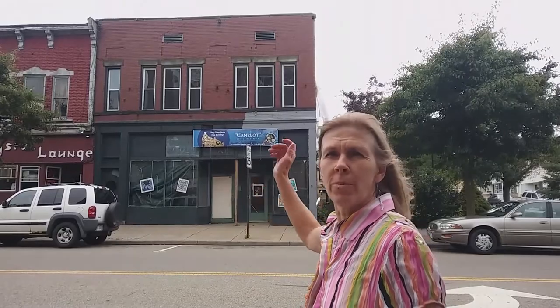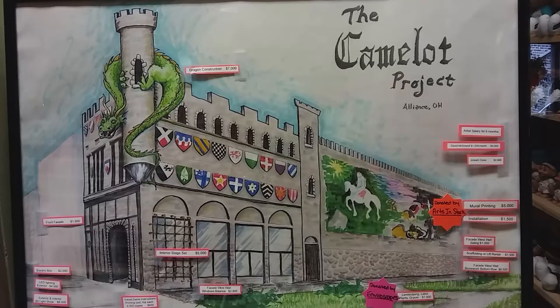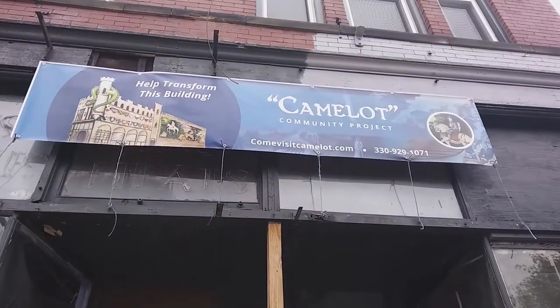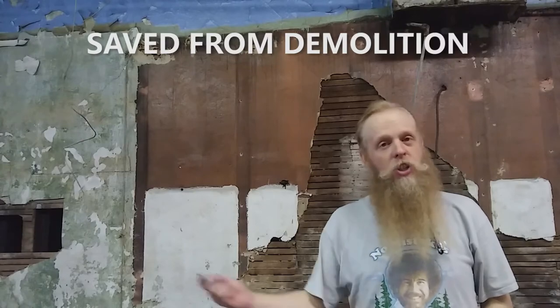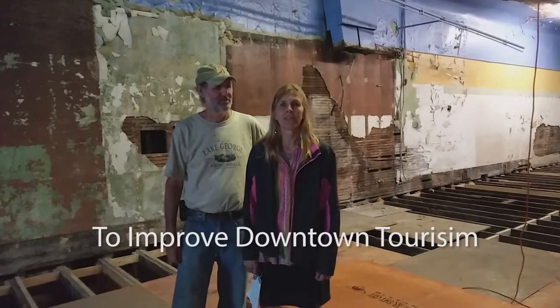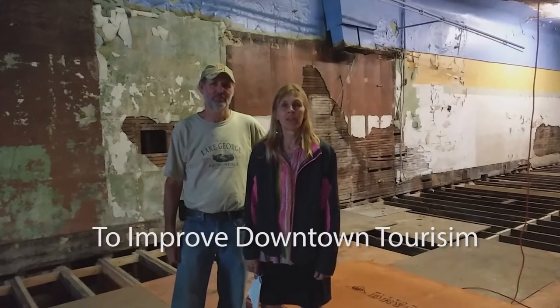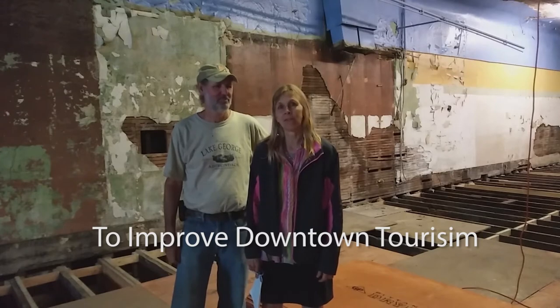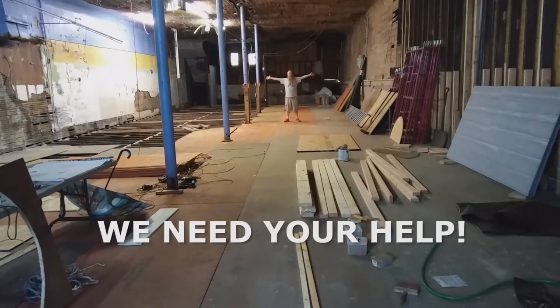To turn this hundred-year-old derelict eyesore of a building into this castle. We are calling it the Camelot Community Project. In the 1920s, this building used to be a restaurant and candy shop, but over the decades the floor and main beams rotted out. Jay and Sherry have repaired that. Six years ago, my husband and I bought this building, and we're taking this money pit and turning it into something that beautifies the neighborhood and brings tourism into downtown Alliance. But we need your help to make it happen!